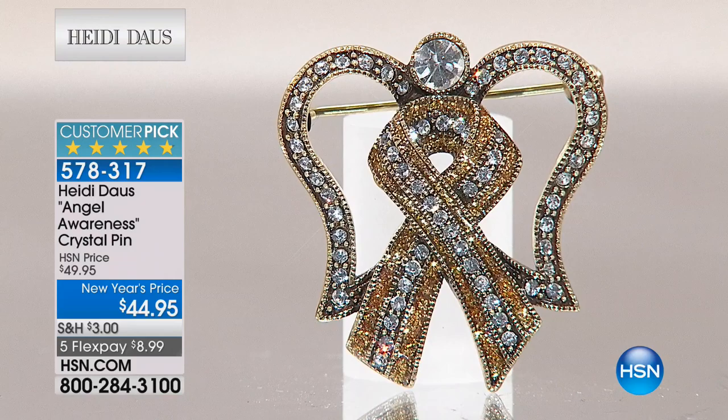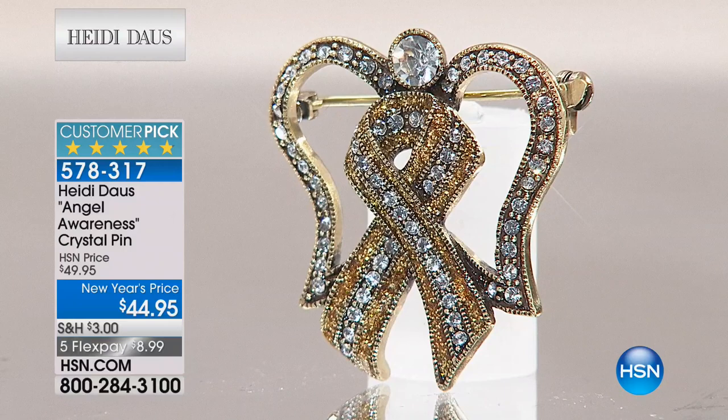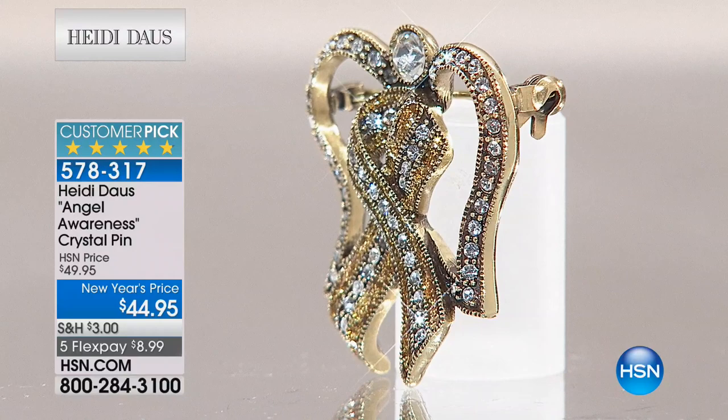Do you remember the last time you did an angel brooch? Heidi recalls she did one for a Swarovski pop-up shop in New York City — they asked her to be a part of it and design some brooches. It was very, very cool. She did an angel for that, but it's pretty rare — this was only her first angel. Nancy is back on the line.